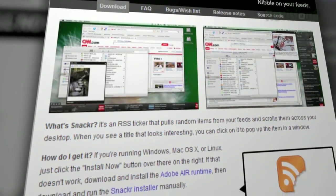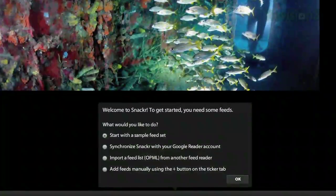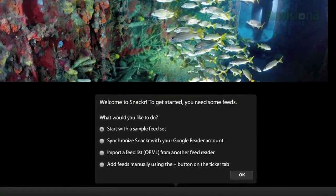It's an Adobe Air app, so it works with both Windows and OS X machines. Once installed, it'll ask you if you want to start with a sample feed set, which includes sites like Wired, BBC News, Ars Technica, among others.